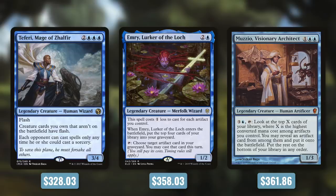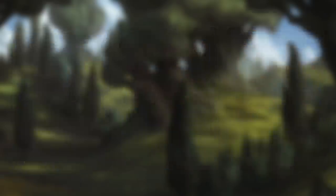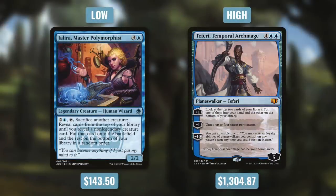In mono blue the low and high are especially interesting. The lowest average deck cost is Jalira, Master Polymorphist — polymorphing creatures into big non-legendary creatures, and that non-legendary restriction probably keeps the cost down. On the high end, Teferi, Temporal Archmage has an average deck cost of $1,304.87. Teferi can be built competitively, and it's a really expensive deck — the biggest gap by far between low and high that we've seen. There are definitely some mono blue commanders on the expensive end pulling that average up, but blue is still not the most expensive color.